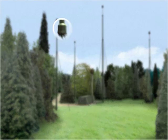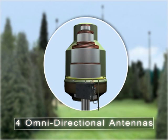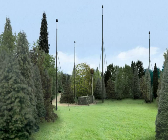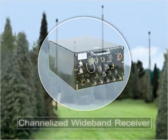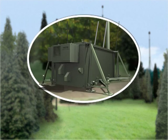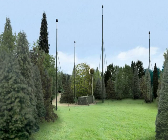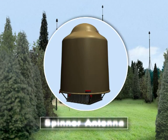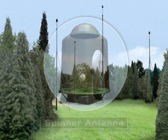The system sensor consists of four omnidirectional antennas and a channelized wideband receiver that covers four gigahertz instantaneously, installed in a manned or unmanned shelter. In addition, the sensor is equipped with a spinning antenna used to handle CW radars, side lobes, and line analysis.